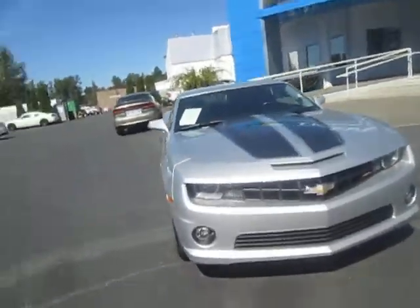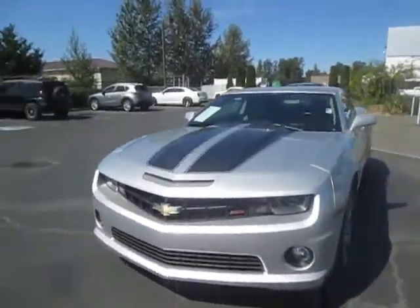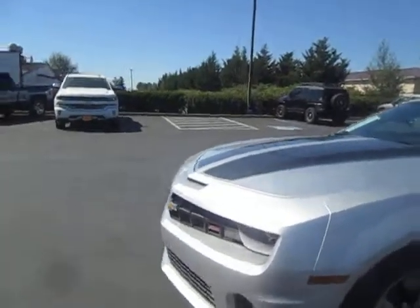Hey guys, Andy here with Arcanthen Motors, and I'm here today to tell you about our 2012 Chevrolet Camaro SS with this nice silver paint, some black racing stripes on top.